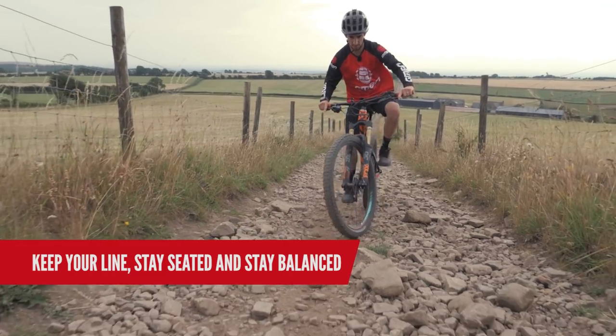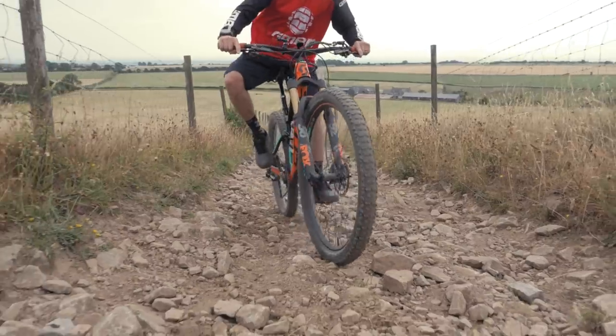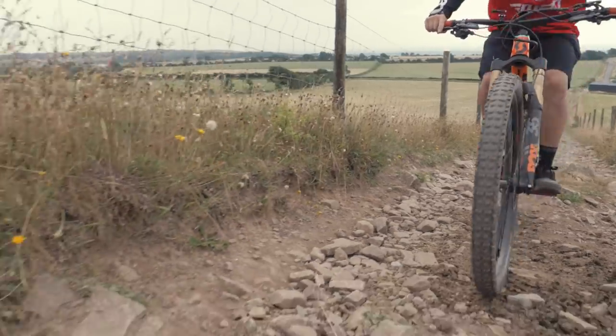I'm often sort of swinging my weight side to side, but trying to stay seated, trying to keep the bike in the right line, but moving my body around to keep my balance. Keep pedaling where you can, and just try and plug on.